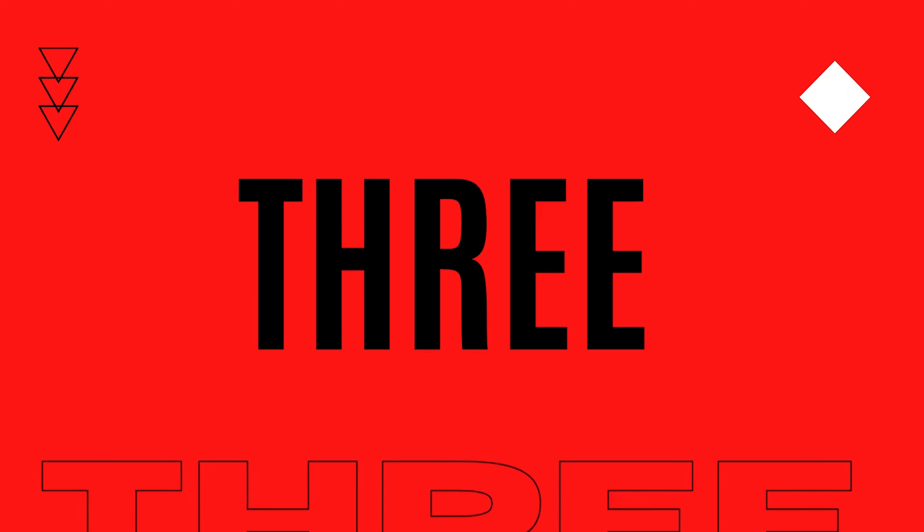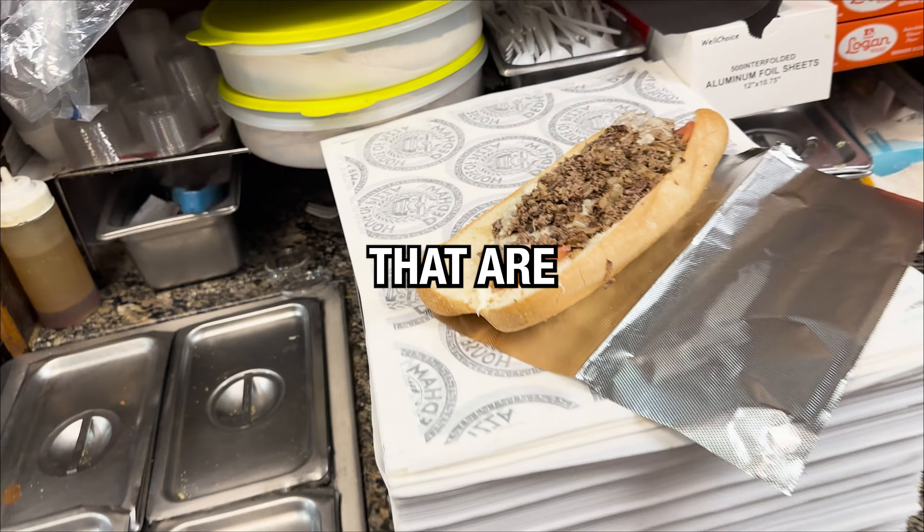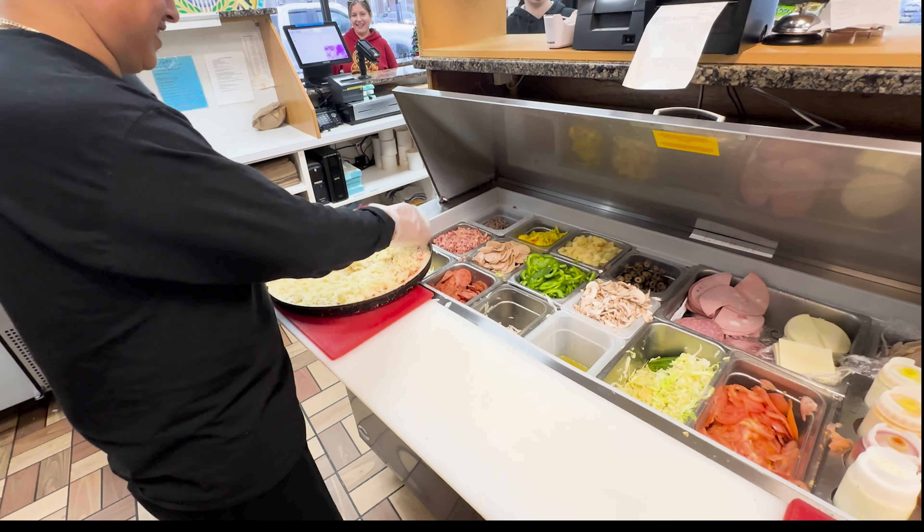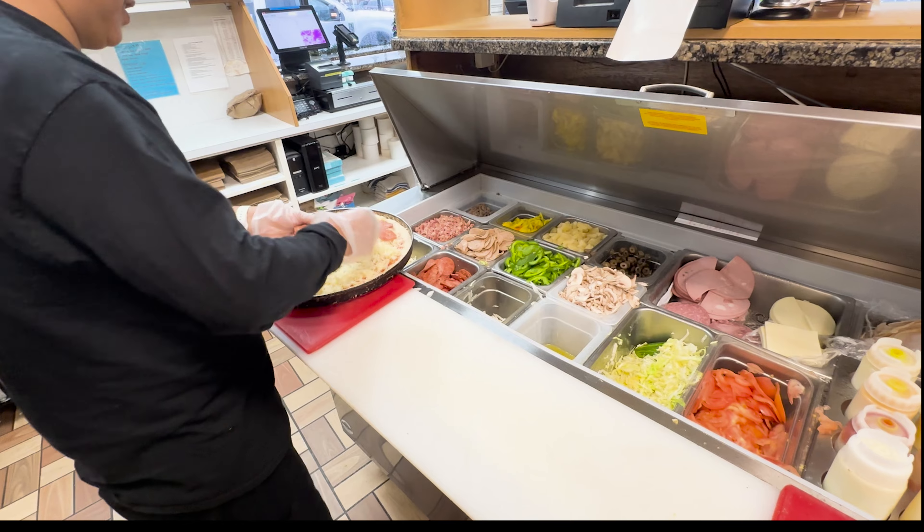Today's video, I'm gonna give you three ways to increase your lunch business for your restaurant or pizzeria that are simple, cost-effective, and guaranteed to bring in sales when you need it during the lunch. Let's get into today's episode.